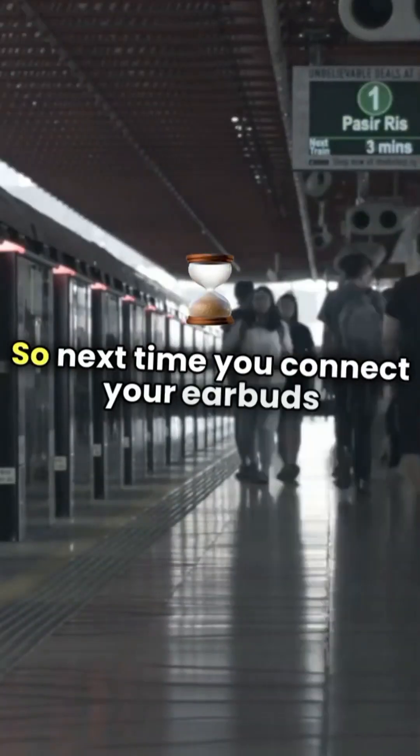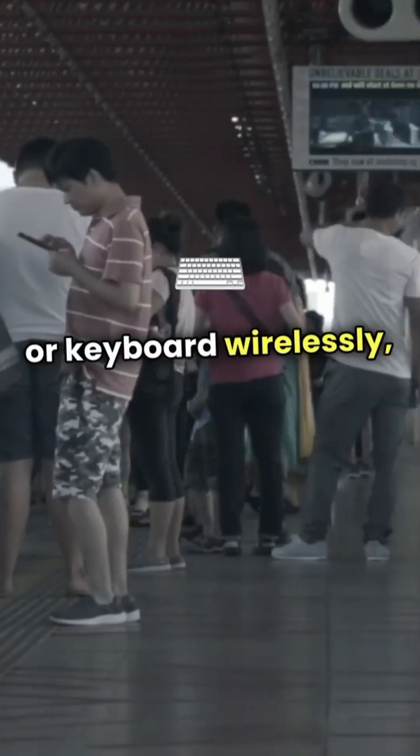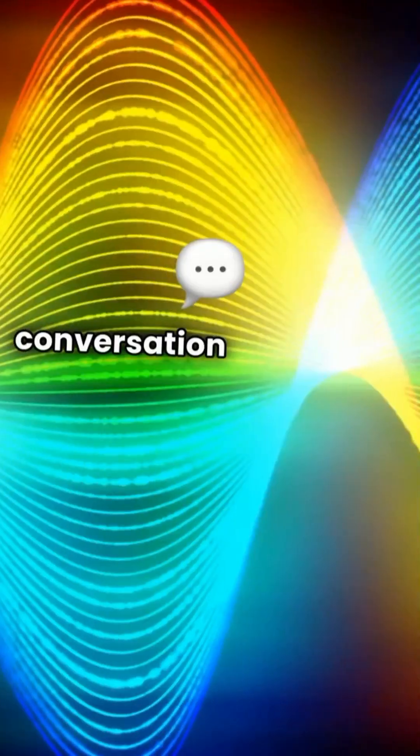So next time you connect your earbuds or keyboard wirelessly, remember there's a fascinating conversation happening through those invisible waves.